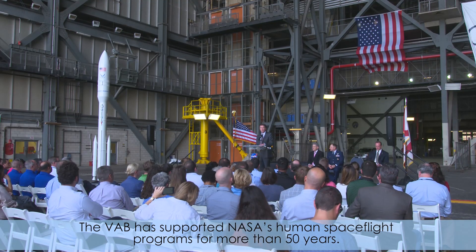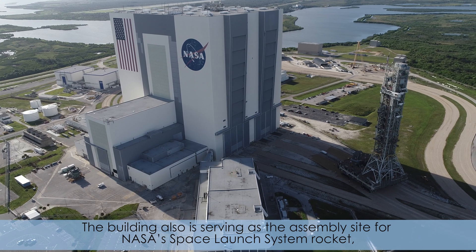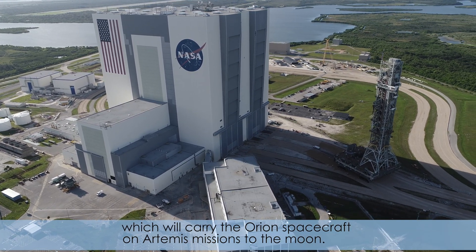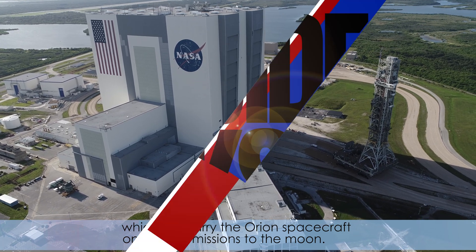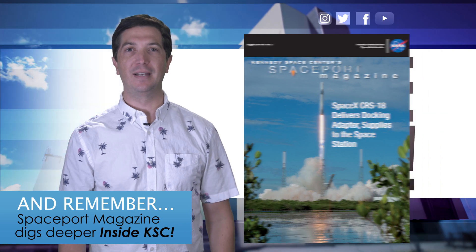The VAB has supported NASA's human spaceflight programs for more than 50 years. The building also is serving as the assembly site for NASA's Space Launch System rocket, which will carry the Orion spacecraft on Artemis missions to the moon. And remember, Spaceport Magazine digs deeper inside KSC.